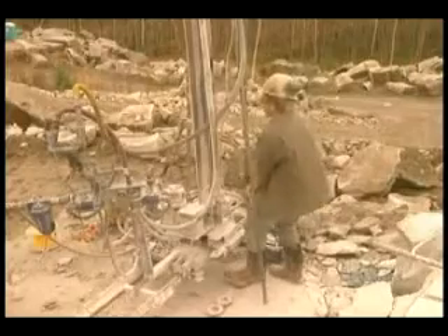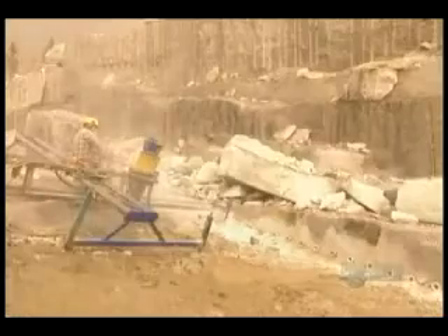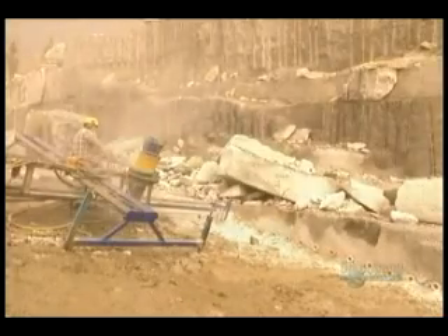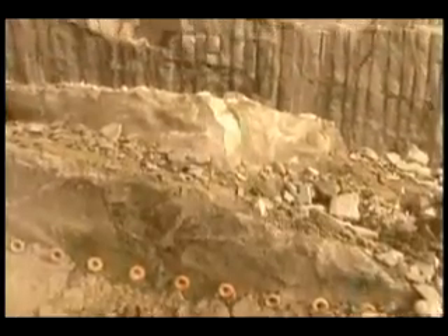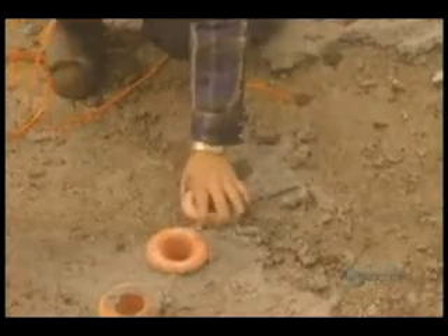They start by outlining a section of rock wall, up to 30 meters long by 7 meters wide. They use a gas flame to burn long, narrow channels to free up the sides. Then they drill holes 7 meters deep along the back and bottom.